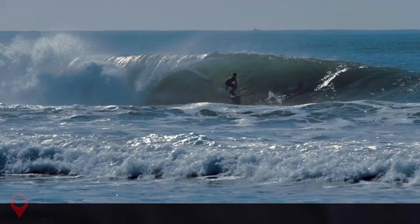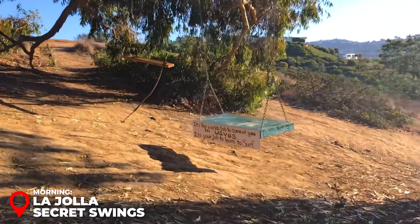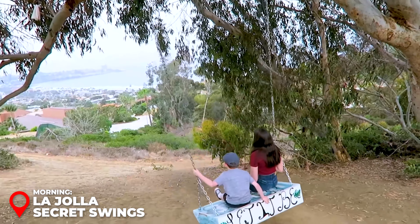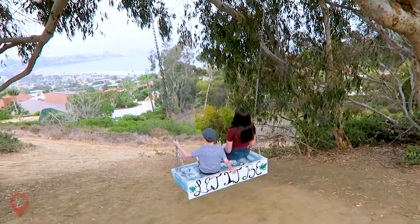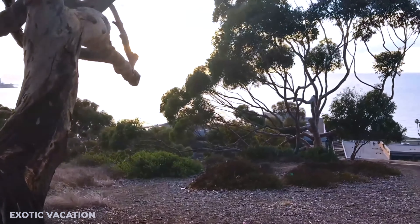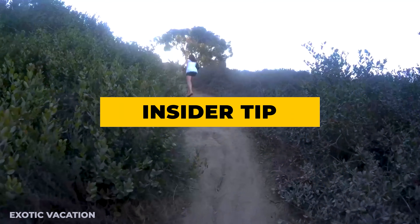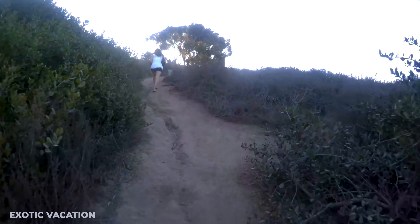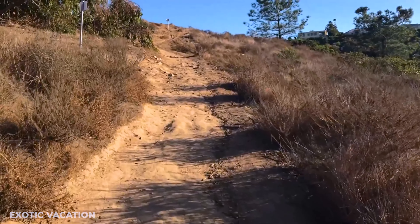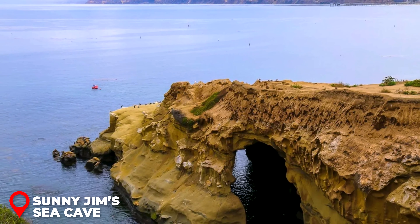Day 3 - Hidden Gems and Local Spots. Breakfast at the Mission in Mission Beach: Start your third day with a local favorite, the Mission in Mission Beach, known for its Latin-inspired breakfast dishes. Indulge in their famous chilaquiles or soy chorizo breakfast burrito for $12 to $18 USD. The laid-back beachside vibe will get you in the perfect mood for exploring San Diego's hidden gems. Insider Tip: Grab a seat on their patio to enjoy the ocean breeze and keep an eye out for surfers riding the waves.